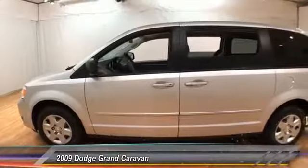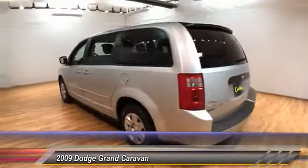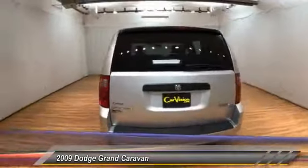The 2009 Grand Caravan. The Dodge Grand Caravan received the government's highest front and side crash rating of five stars.